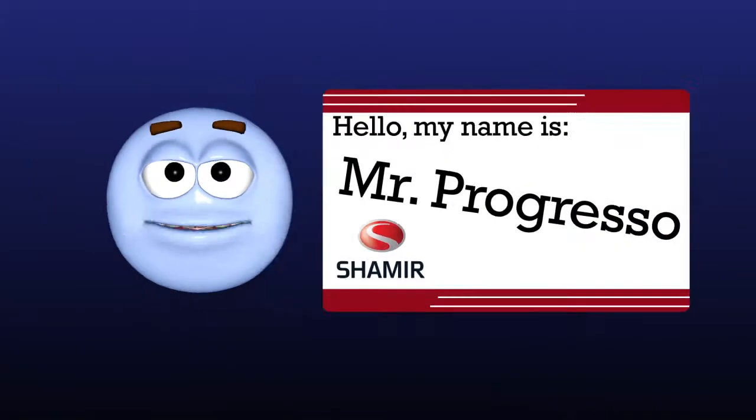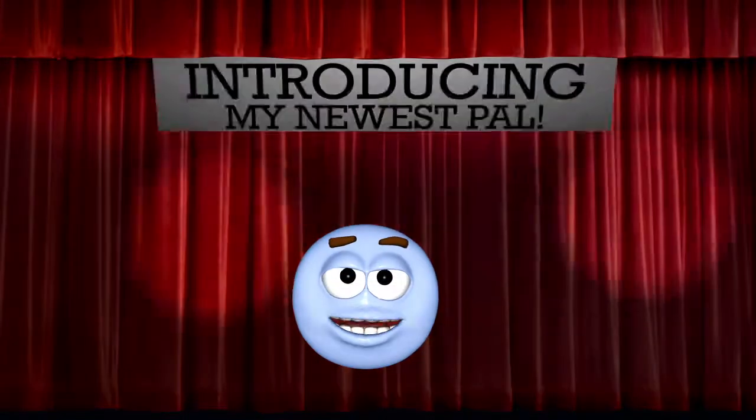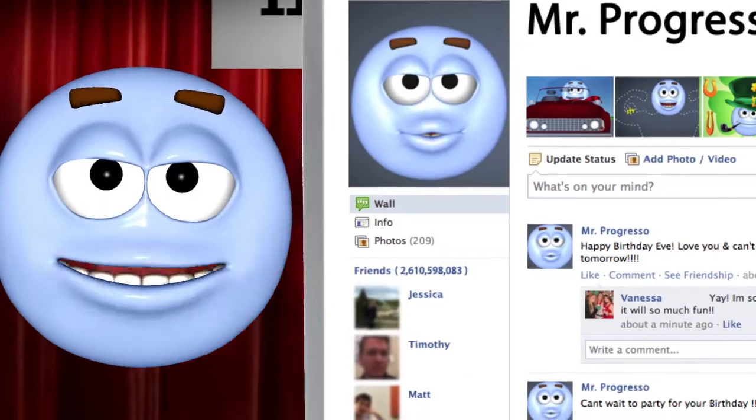Well, hi there, folks. Mr. Progresso here, just as excited as can be, because I get to tell you about my new pal. Not a friend on Spacebook — I've got a zillion of those.